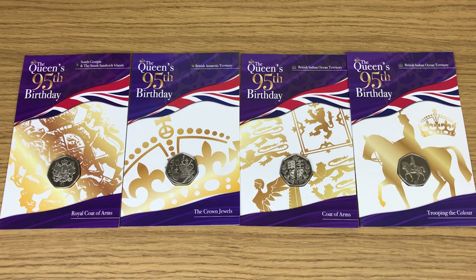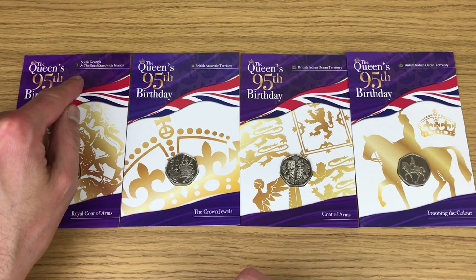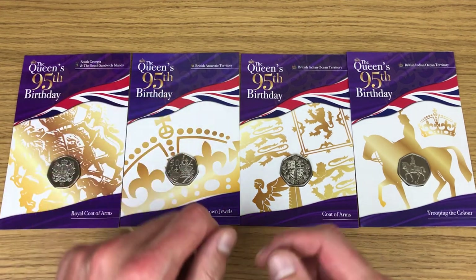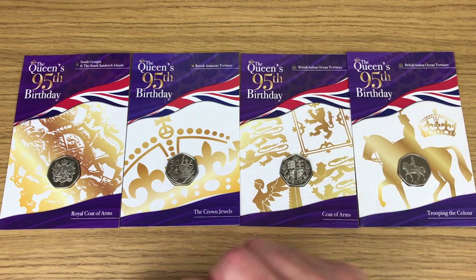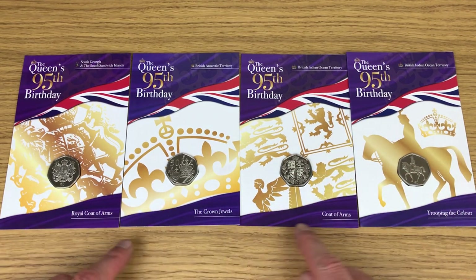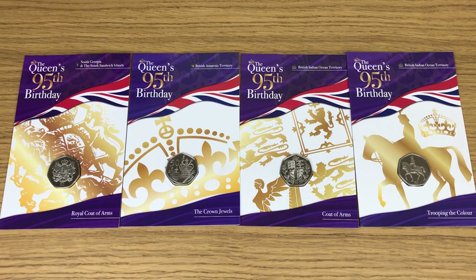These coins are to celebrate the Queen's 95th birthday and come from different places. We've got South Georgia and the South Sandwich Islands, British Antarctic Territory, and then two coins from the British Indian Ocean Territory. Each of the coins is different and has a different name. We're going to have a look at them now.